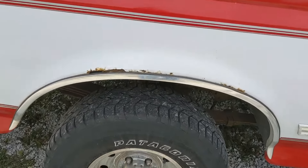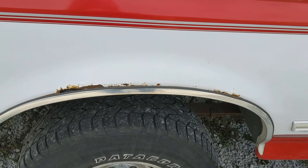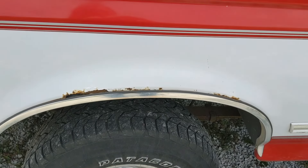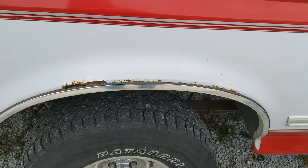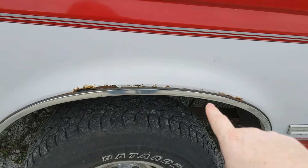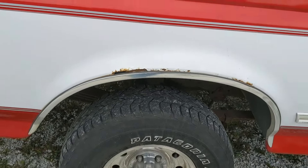As I come around on this side you can see there's a little rust up here in the lip of the fender well. That is a very common problem on these trucks — they collect dirt and moisture behind that trim ring and it just rots out the metal.